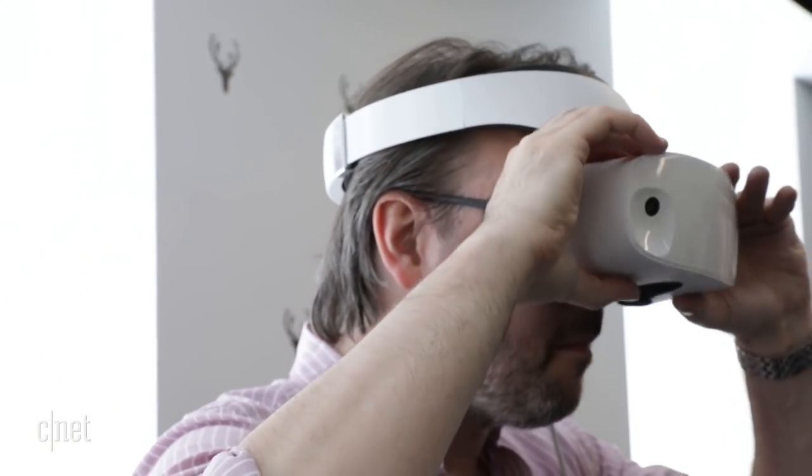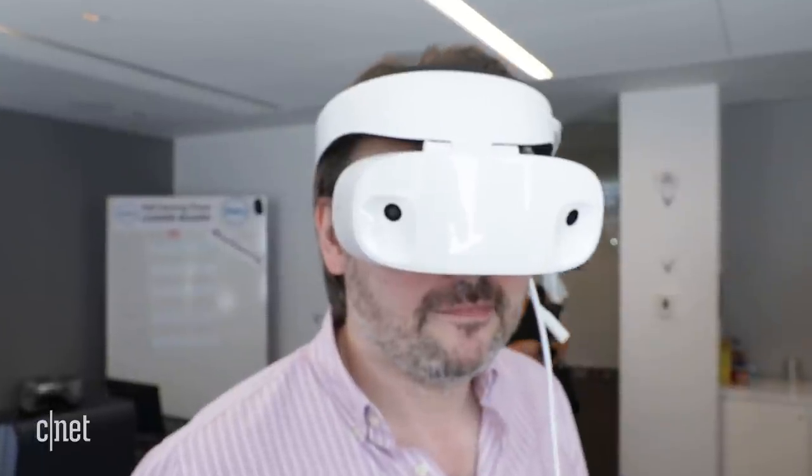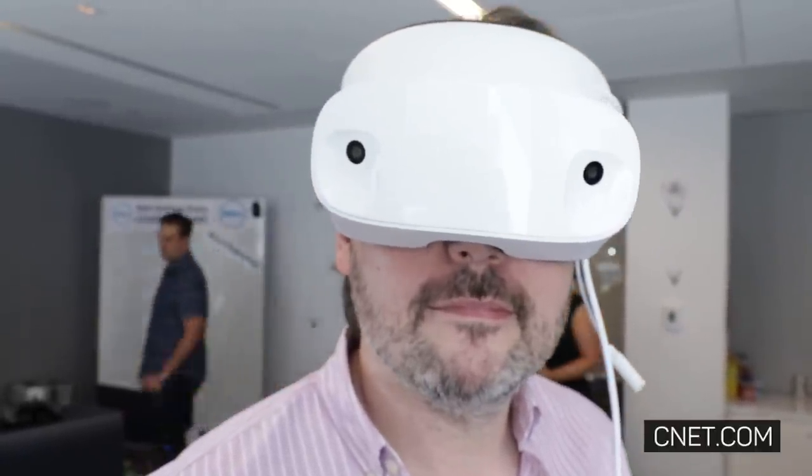And when you're ready to return to reality, just flip up the visor. Look for the Dell Visor in October for about $360.